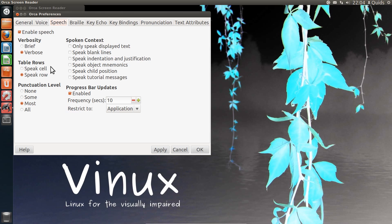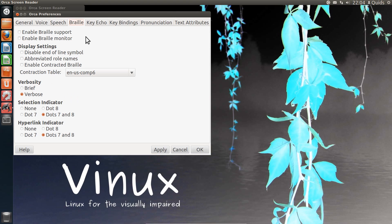There are various changes you can make on the speech. So if you're editing spreadsheets or certain words, you're going to hear about progress bar updates, punctuation level — all that. There are also braille settings, though as I've said, I've got no means of testing that.